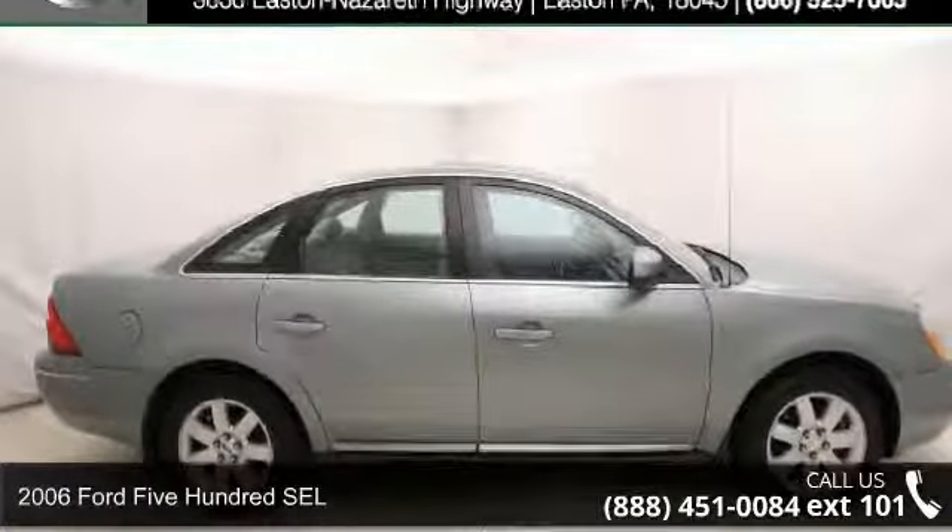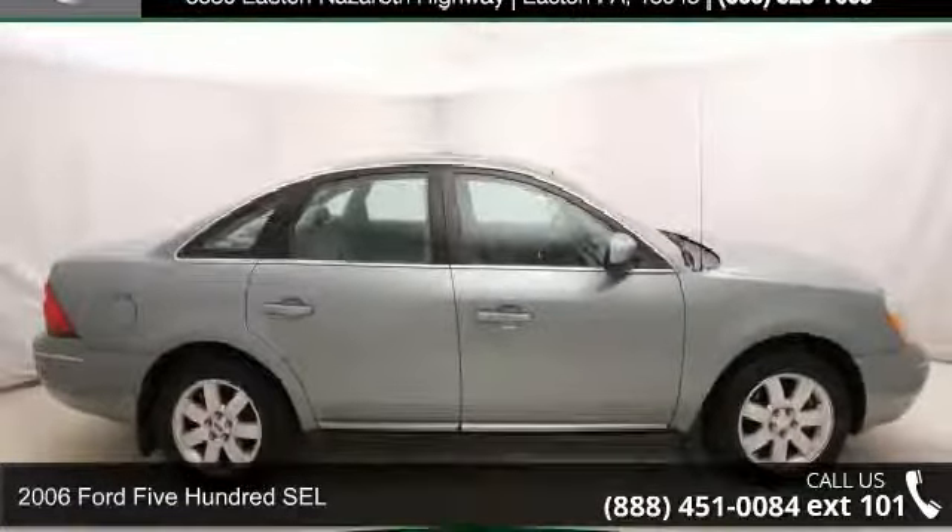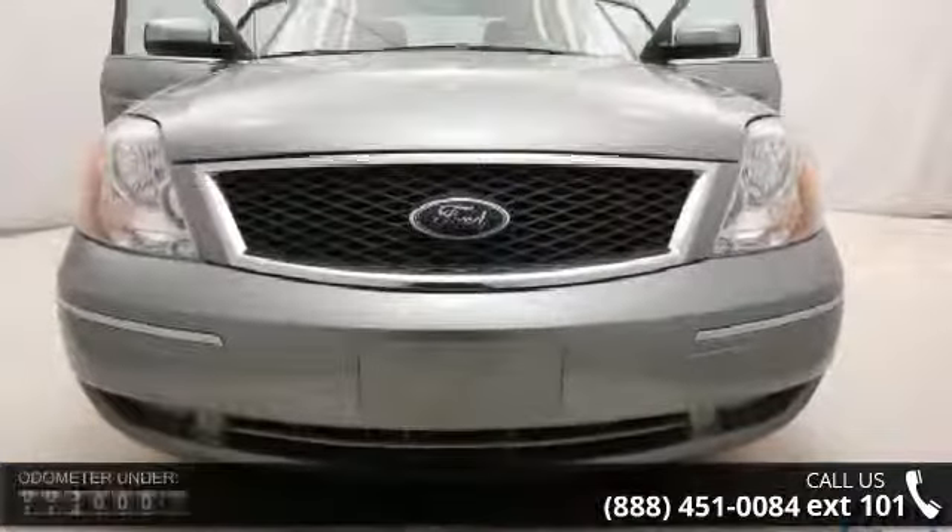Check out this 2006 Ford 500 SEL. If you are looking for a first-rate auto, this one could be yours today.